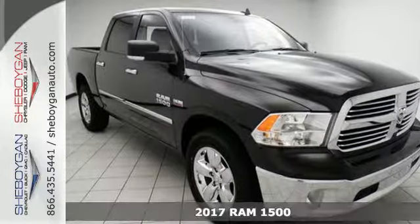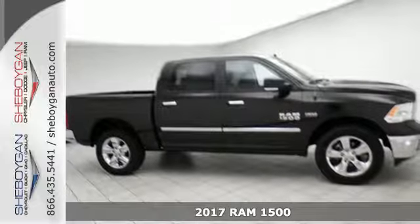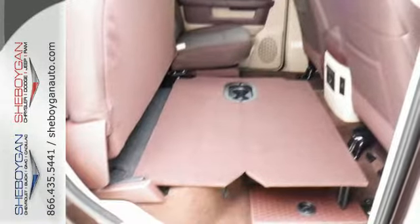Here's a 2017 Ram 1500. The evolution of Ram Tough brings you a truck that is durable, intelligent, comfortable, and of course, capable.